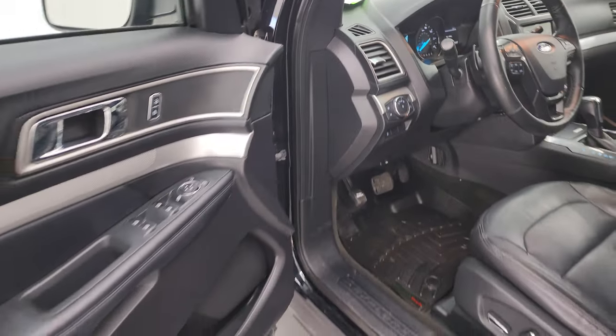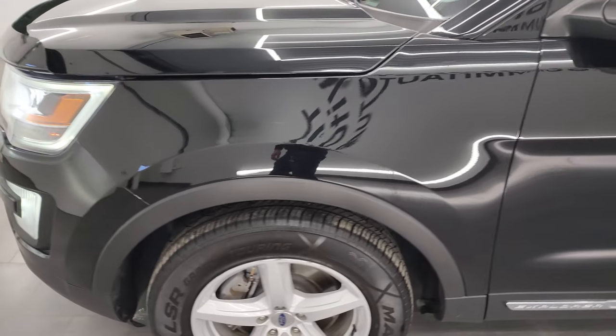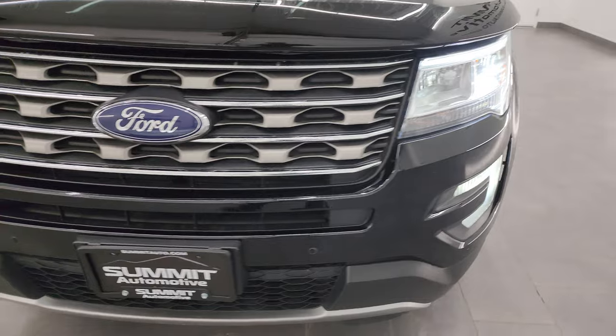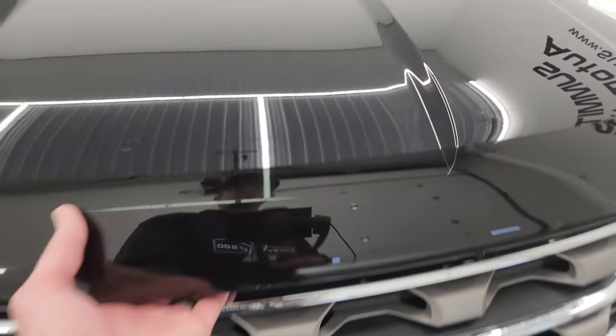I'd personally like to thank you for checking out the video today. From this HD video you've been able to verify the quality, condition, options, and of course cleanliness of this Explorer all the way around, inside and out. There are those LED headlights — they are super bright.